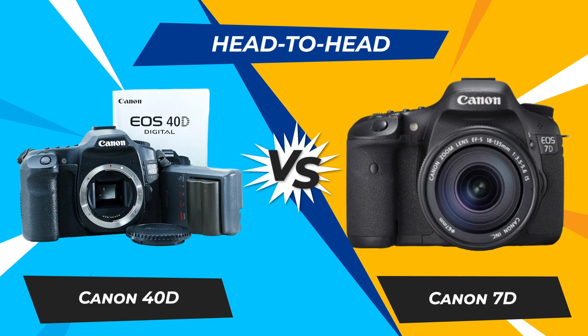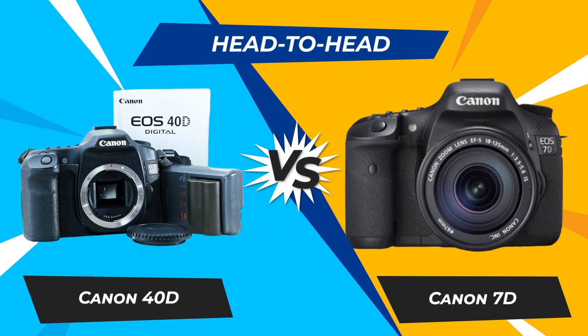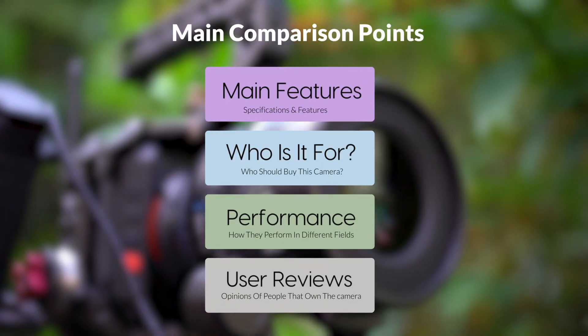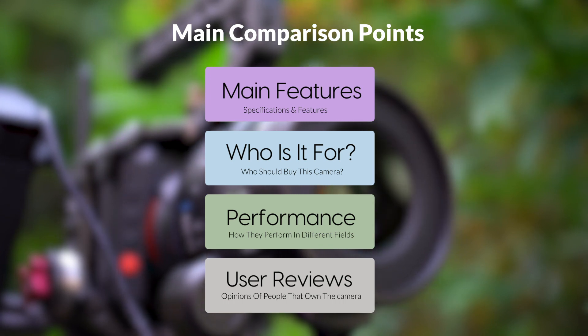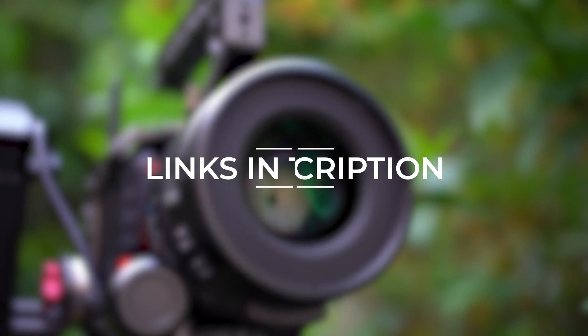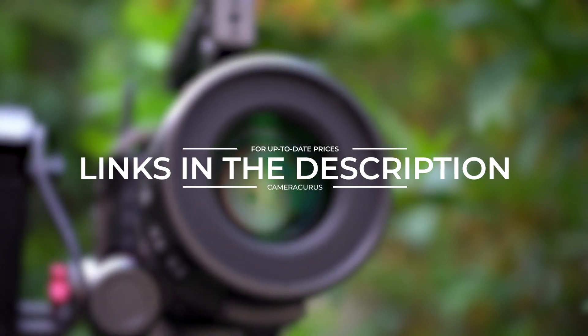Today we are going to compare two popular cameras: the Canon 40D and Canon 7D. We are going to take a look at their features, who they are for, how they perform in various use cases, user experiences, and which one is the right one for you. Links to both of the cameras will be listed in the description below. Let's get started.